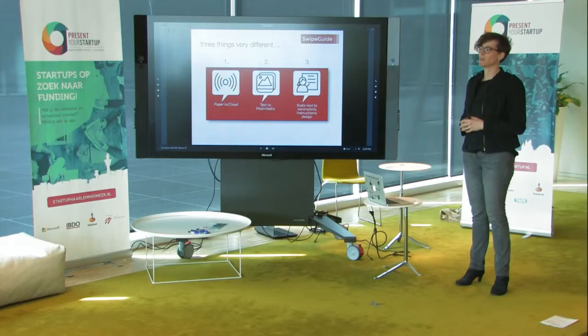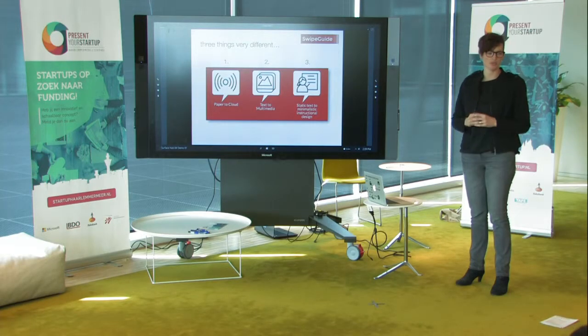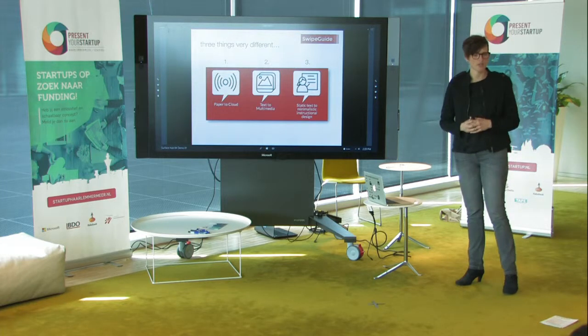And finally, more substantially, we translate proven minimalistic instructional design principles to smart algorithms in our application, so that any company can create a better instruction. Just imagine the paper to be taken with this.